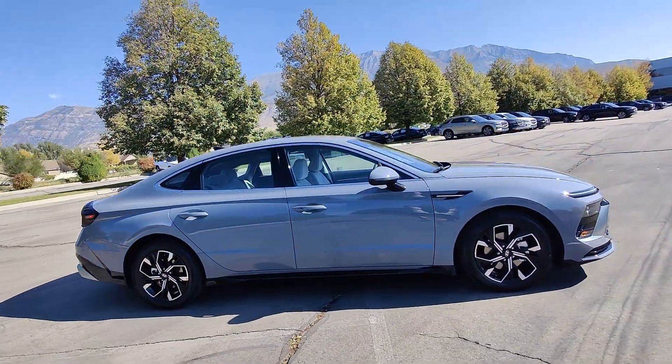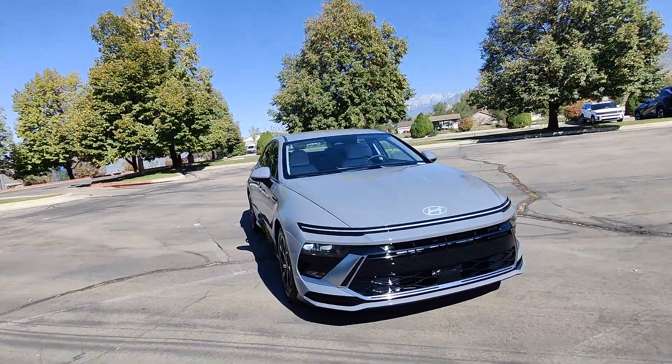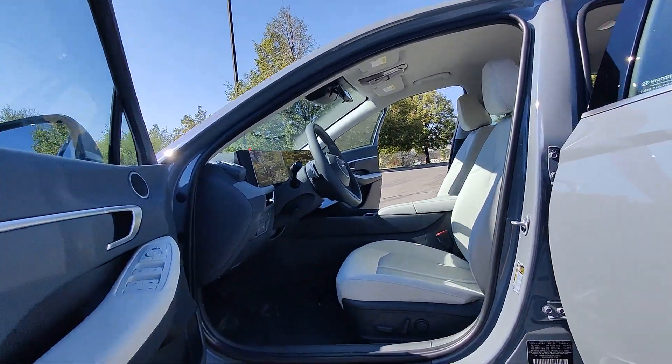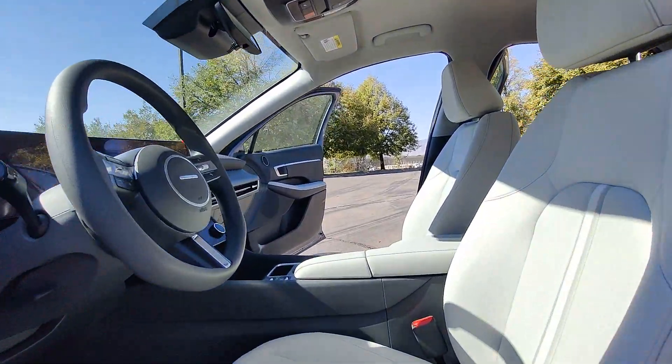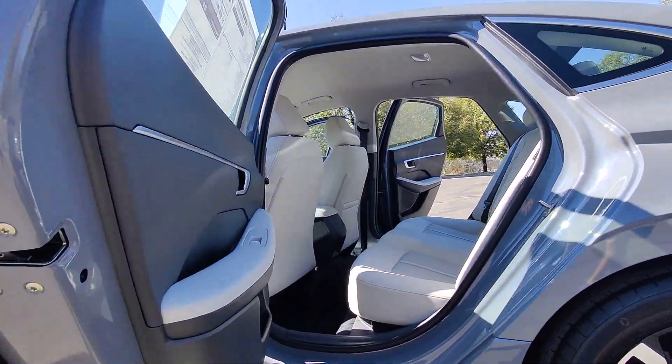These are just some of the great options this vehicle comes with: Apple CarPlay and/or Android Auto, keyless entry, backup camera, satellite radio, heated mirrors, dual zone AC, power driver's seat, alarm, heated front seats, aluminum wheels.